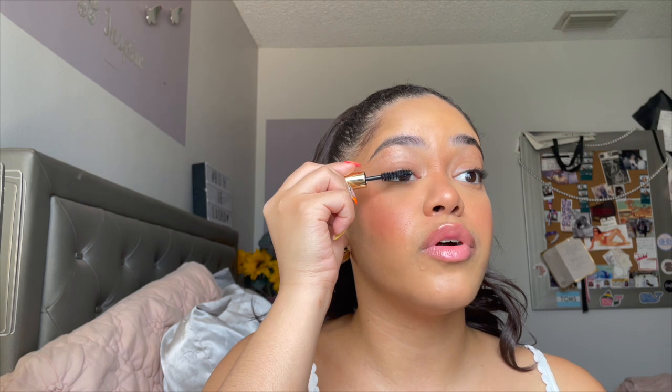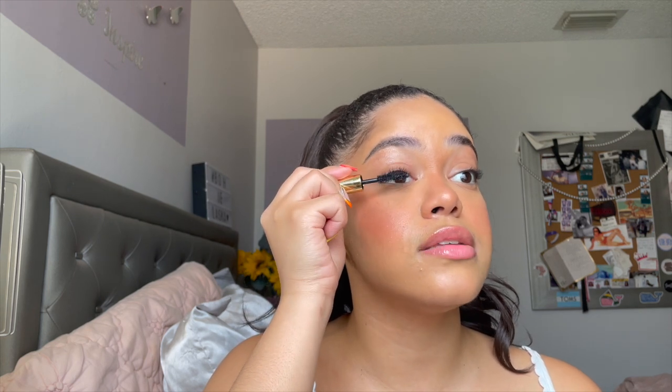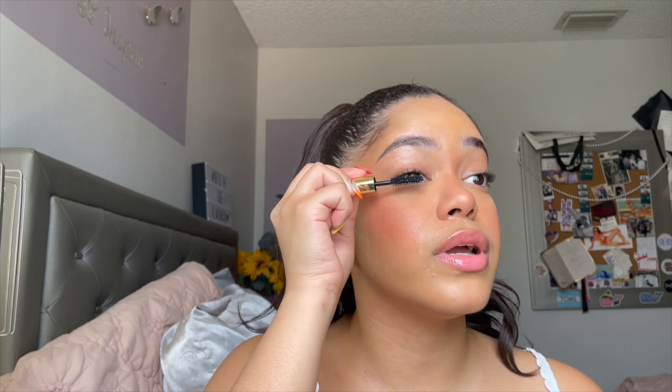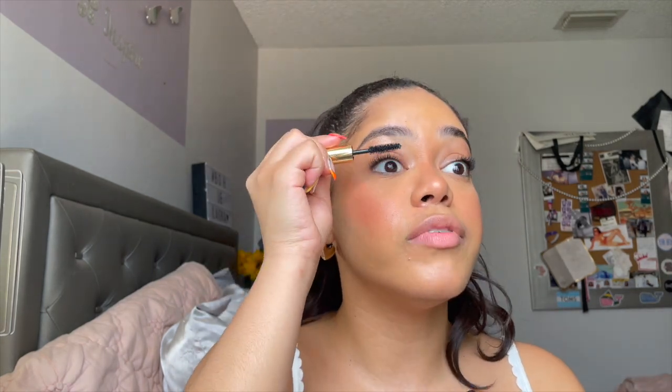We have the Merit Beauty Clean Lash Lengthening Mascara. I like this formula a lot — I take it with me all the time because I have the travel size, which is perfect. It does lengthen the lashes and separates them beautifully. This is what the mascara looks like — I love it.